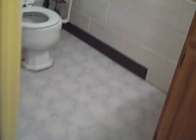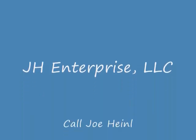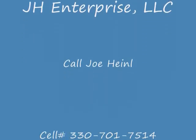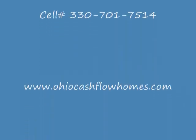Along here they do have a second bath in the basement — there's a commode, a sink, and a shower. So there's a full bath here in the basement.